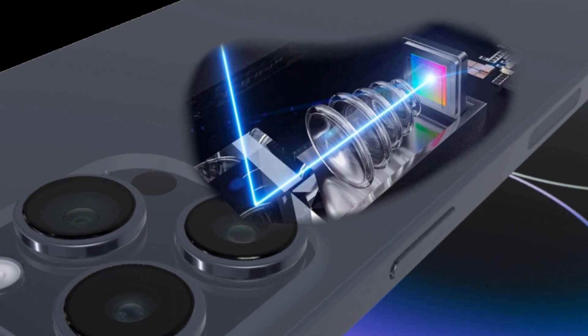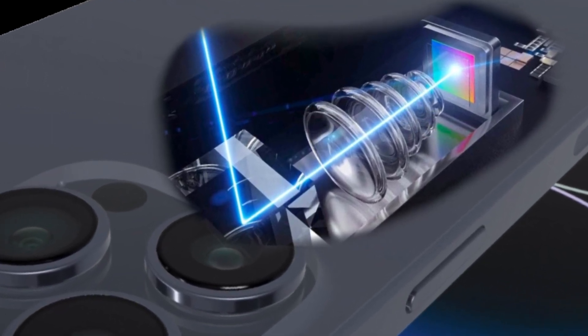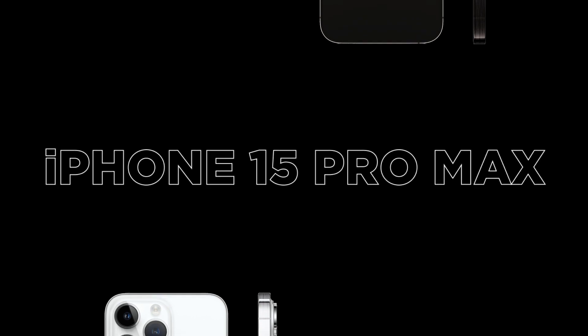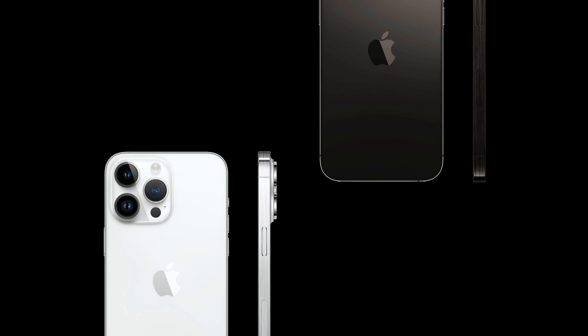In addition, the telephoto and ultra-wide sensors of the 15 Pro and Pro Max will feature more megapixels than their predecessors, increasing beyond 12 megapixels for the first time.